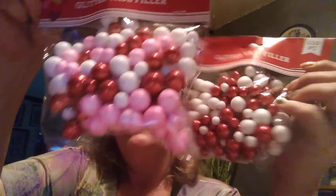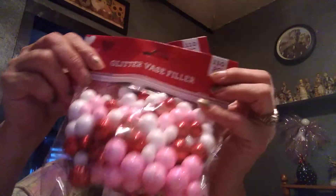Then I got some glitter base filler, 110 pieces, red, white, and pink — I got two of those. Then I got some 'Love' ones that have hearts; this one's pink, and I got one of the red ones with 'Love' and little hearts. I really like those — I didn't see them last year.